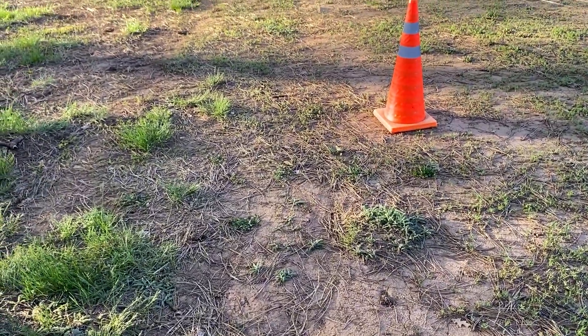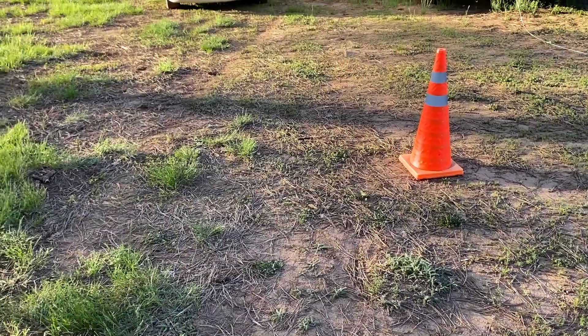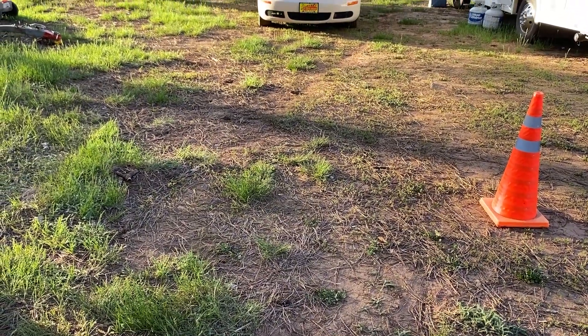You know, my Hyundai Tucson that I love — 2018 Sport Value. Here's the new one, getting close to showing you. Love that vehicle, but I didn't love the $257 a month payments.